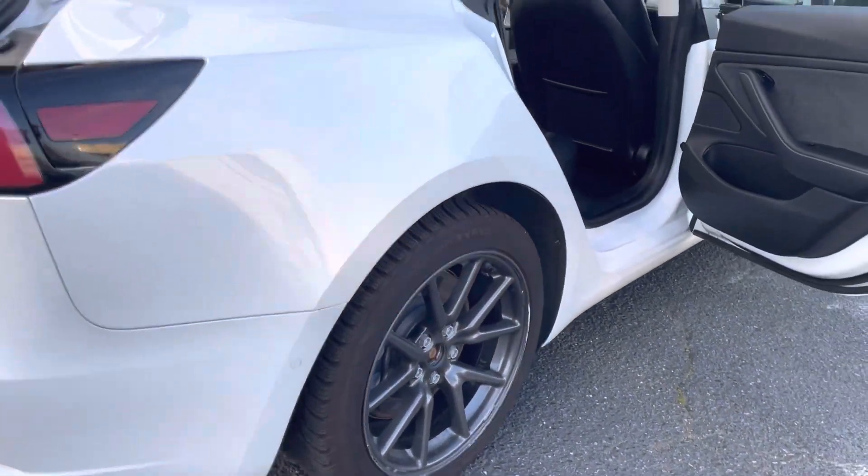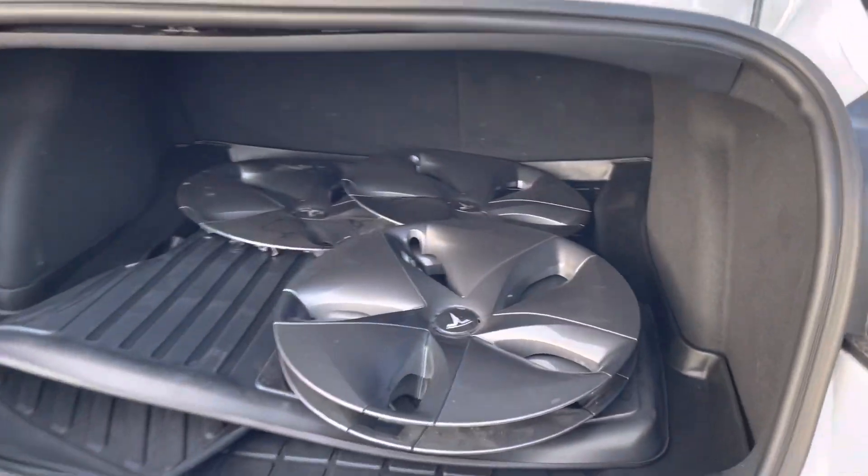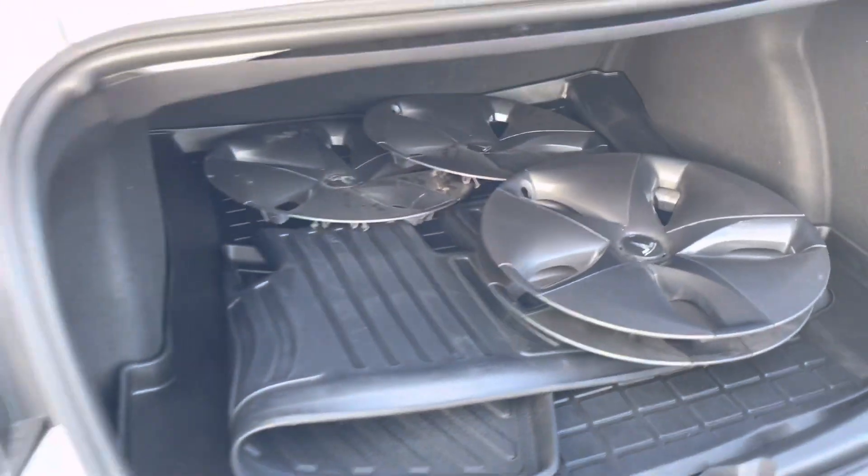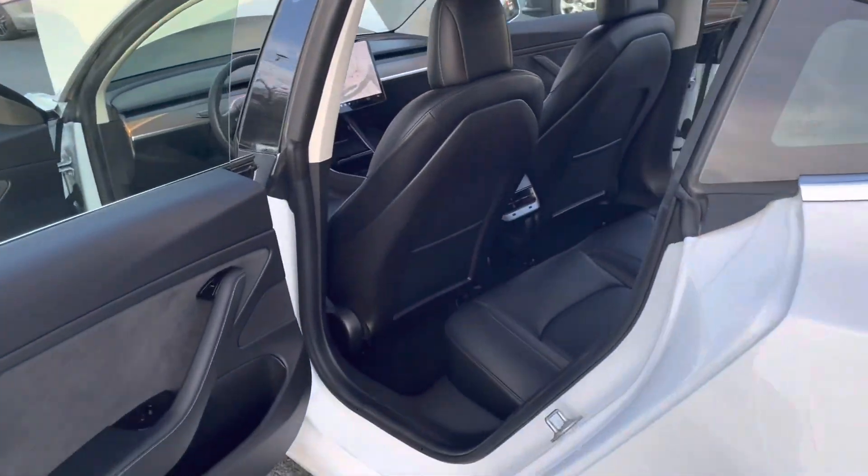Original aluminum rims on snow tires, and in the back we have the aerodynamic rims that give you a longer range. There's a tray-style cargo liner, and also tray-style mats for the back seat — the front already has them.